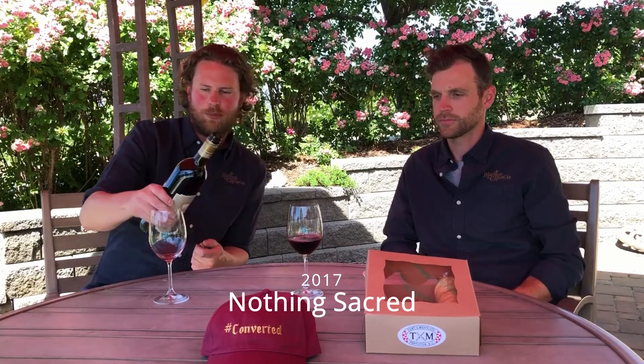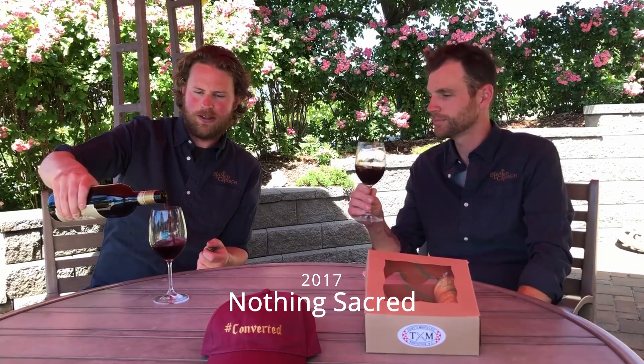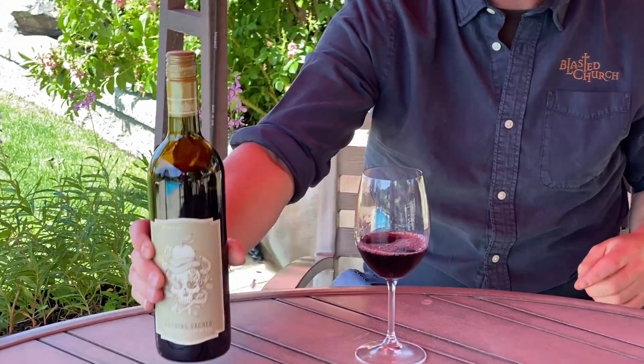Moving on to our 2017 Nothing Sacred, our Revered series — a Bordeaux blend, the classic Okanagan Bordeaux blend. Merlot dominant, then Cab Sauv, Cab Franc, Petit Verdot, and Malbec in descending order. Fruit sourced from our estate then down through Oliver and Osoyoos. There's a leathery profile straight away, the fruit is there — everything you would look for on the nose. The blend is super indicative of the nose: plumminess and leathery character from the Merlot, cassis and blueberry from the Cab Sauv, and big fruit lift from the Malbec.